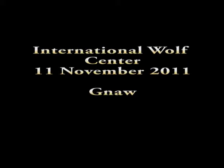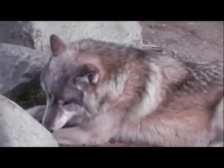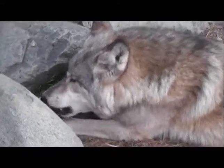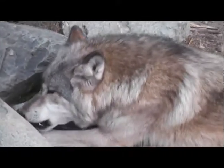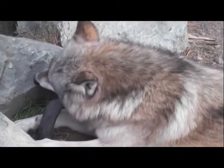Welcome to this next episode. We're featuring a wolf ethogram term called gnaw or gnawing — basically wolves chewing on things using their back molars, where their power is, to gnaw on items. These happen to be beaver tails given to the wolves.